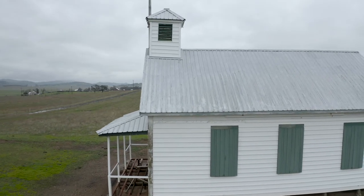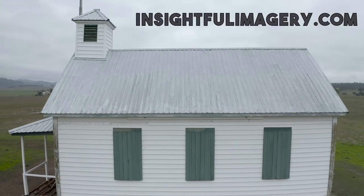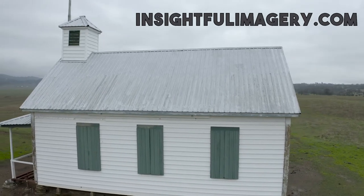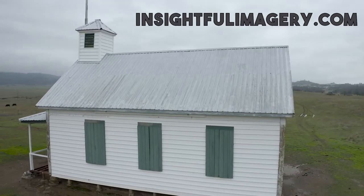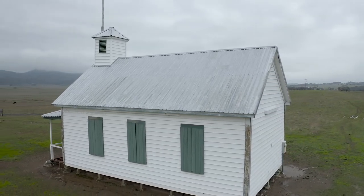If you want to go to my website later and check them out, it's www.insightfulimagery.com. Some great images on there. I'll link them to you later in the video. But look at this one-room schoolhouse built in the 1860s.